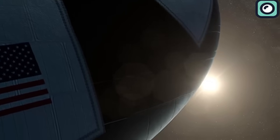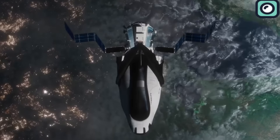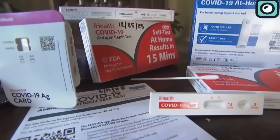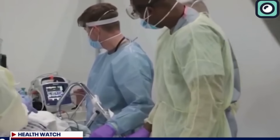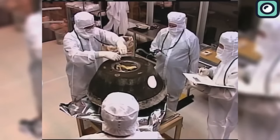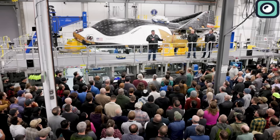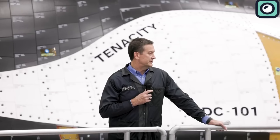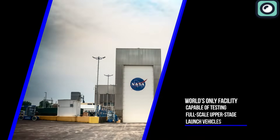The Dream Chaser program has faced significant delays, particularly concerning its first International Space Station mission, which was initially planned for 2021. Issues with the supply chain during the COVID global pandemic were partly to blame for these setbacks. In response, Sierra Space aimed to mitigate these challenges by manufacturing as many components as possible in-house, including thrusters and thermal protection systems. As of November 2023, Tenacity was almost ready for its first launch, scheduled for no earlier than March 2024, with environmental testing at NASA's Neil Armstrong Test Facility in Ohio ahead of its launch from Kennedy Space Center.